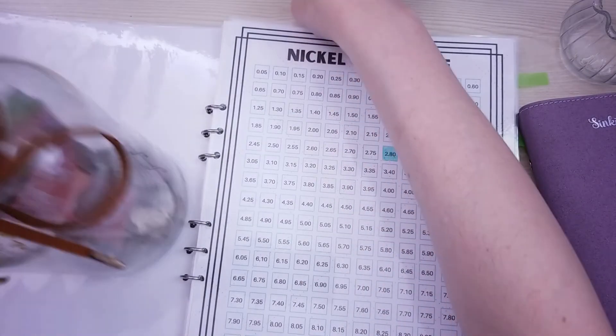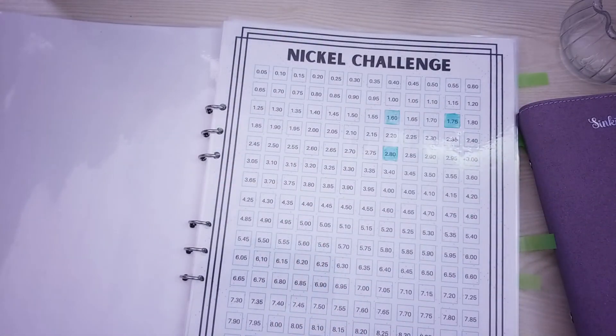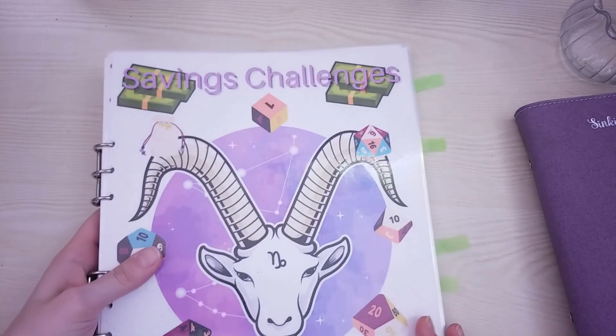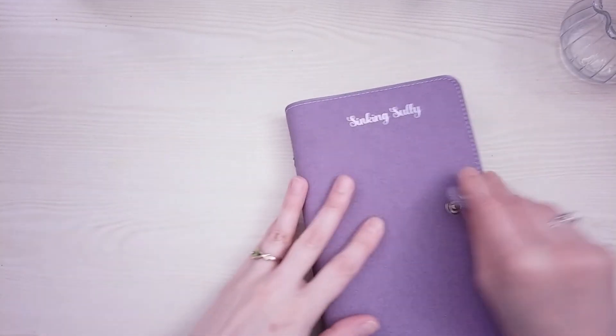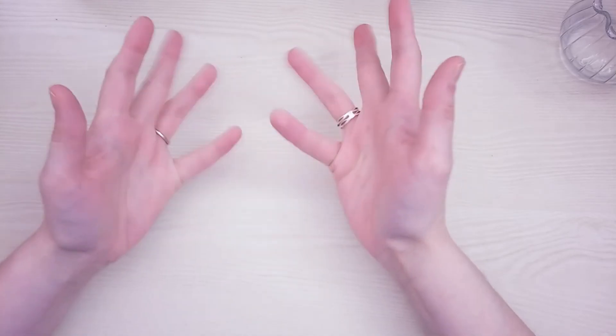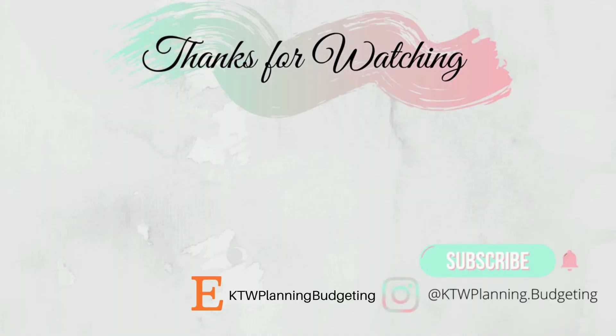That is what I spent and that is my check-in for — what is it — July 9th. Things are falling; it wouldn't be a KTW video without things falling! So yeah, that's it. Thank you so much for watching and have yourselves a wonderful day — bye bye now!